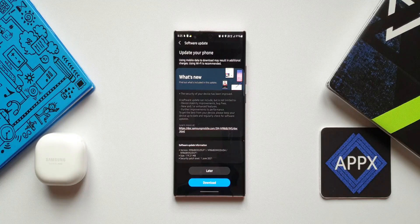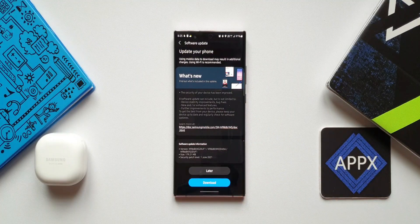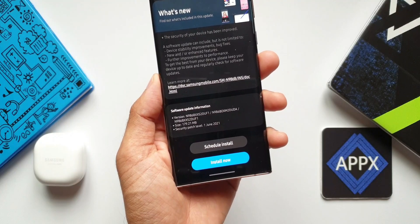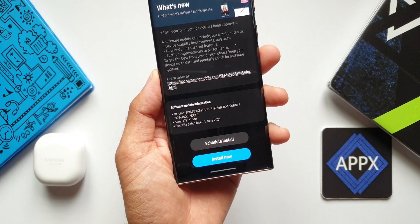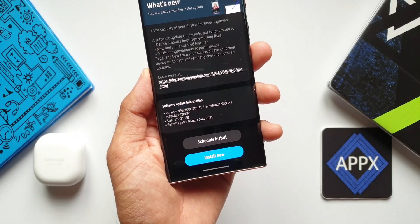It's an Exynos variant, as you can see here. This is the security patch level for June 2021. The size is about 179.21 MB. Like the last update, we do not have any added features here — it looks like it is just the security update, as you can see in the changelog it is mentioned.